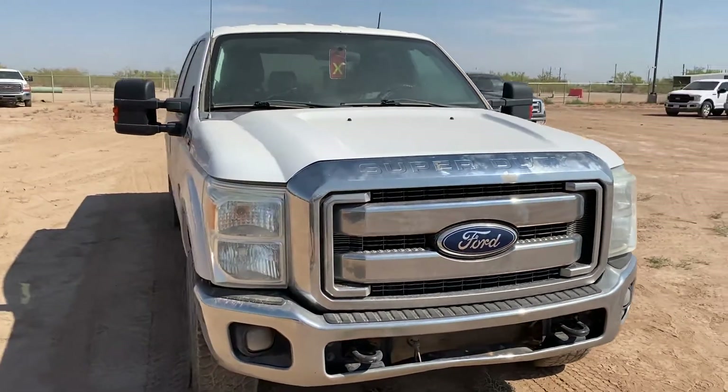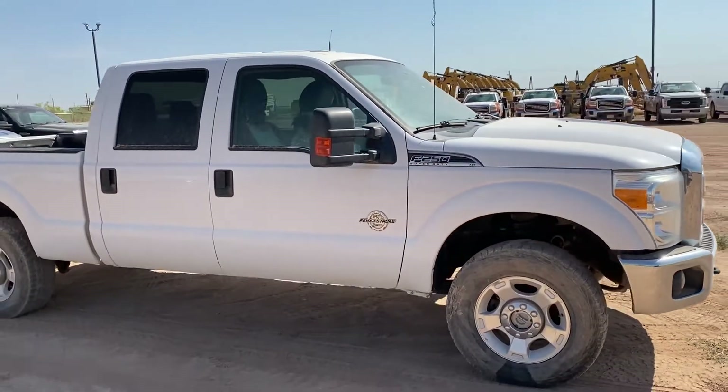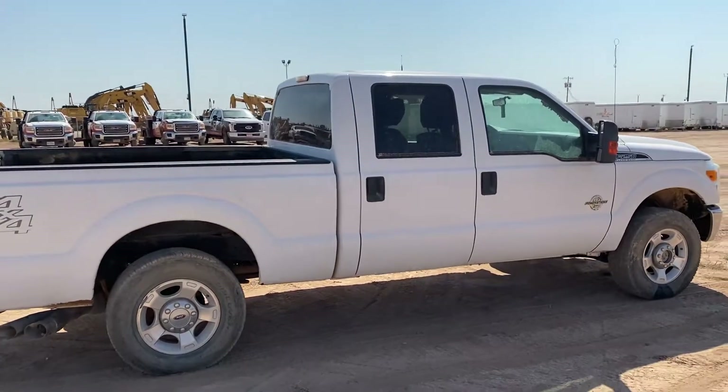Got a Ford F-250 with a 6.7 Power Stroke in it — it's the XLT model, crew cab, short bed. It's got a bad turbo so it won't start right now.